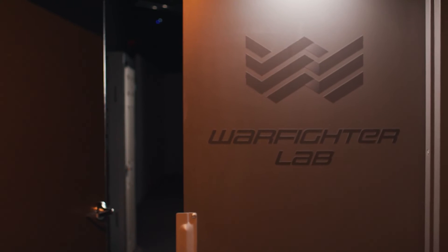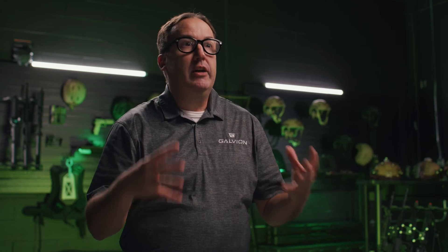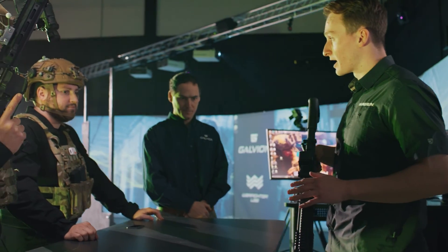The Warfighter Lab fits perfectly with the Galveon mission, because our focus is on the soldier, on the person, not on products. It's about bringing it all together and making sure that everything works together for the benefit of the user. As things get more advanced and technology gets more complex, you have to be able to put it into a scenario where you can test that. Advanced design — very important. End-user feedback — extremely important. And intelligent integration. Well, if you look at the Warfighter Lab, that touches all three of those elements.